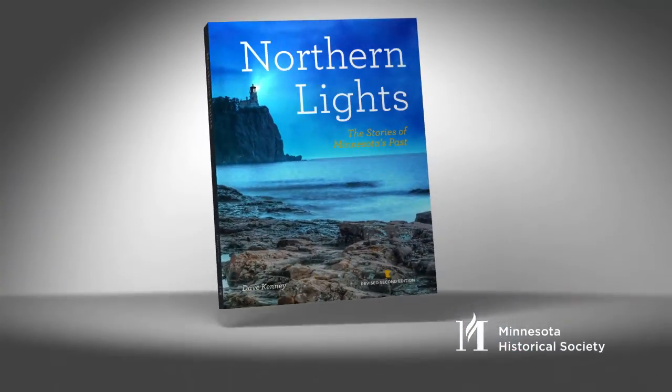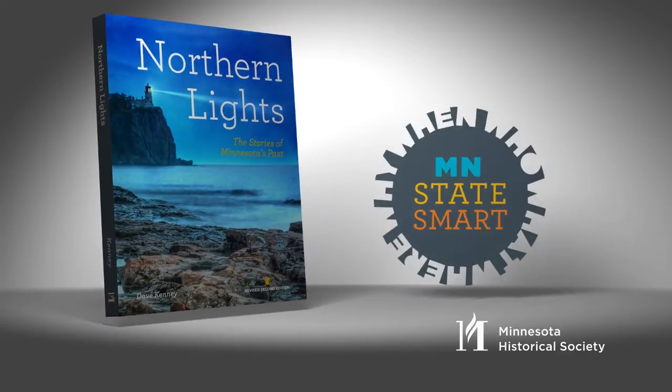Order the new edition of Northern Lights and ensure your students are state smart.